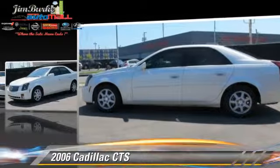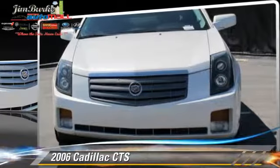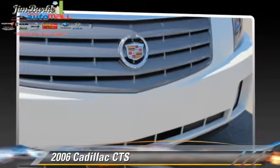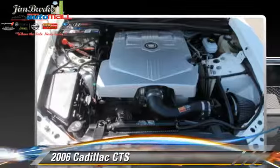This Cadillac features a CD player, cruise control, and tilt wheel. Safety features include side airbags, traction control, and ABS.